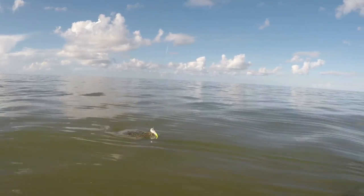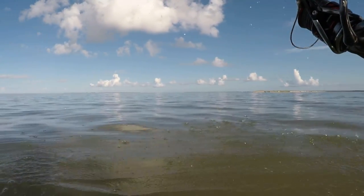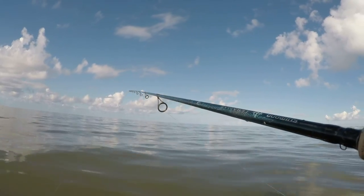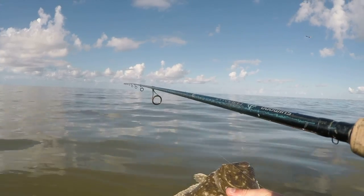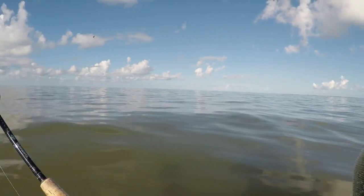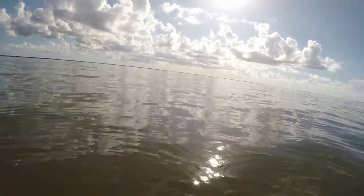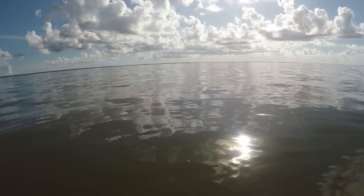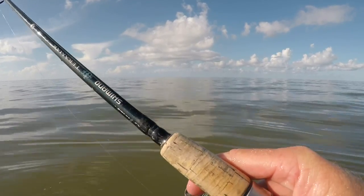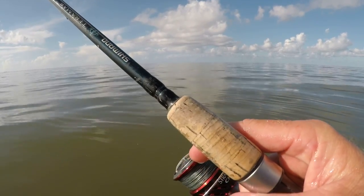Oh, that's a flounder — would you look at that! I ain't even got a stringer with me, I'm going to have to let that guy go. There we go, that's probably about a 19-inch flounder right there, 18-19 inches. You know what, I've got a net — we're going to throw you in this net right here and maybe you'll stay, because I sure would love to eat you. Now we'll just slowly bounce this slick off the bottom and see if we can pick up another one — usually it's not just one.